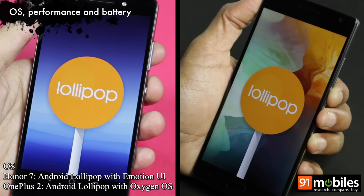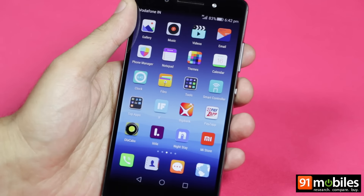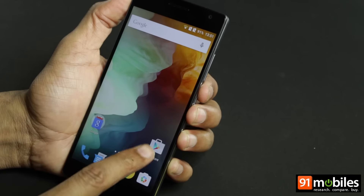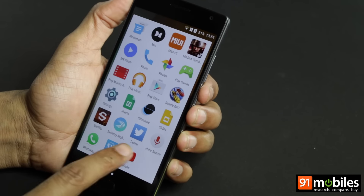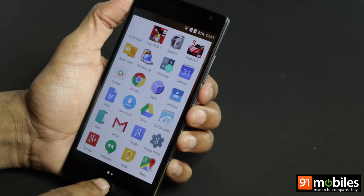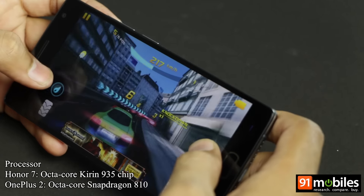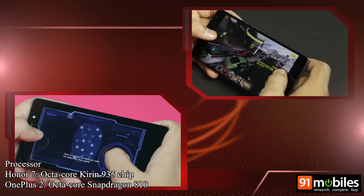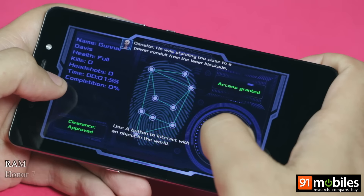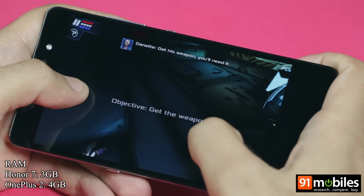Both phones run Android Lollipop, but it's worth noting that the Honor's offering uses the brand's custom Emotion UI. The OnePlus 2, on the other hand, runs Oxygen OS that offers a near-stock interface spiced up with a few tweaks and customization options. The OnePlus 2 is powered by the octa-core Snapdragon 810 processor mated to 4GB of RAM, while the Honor 7 utilizes an octa-core Kirin 935 chipset working in tandem with 3GB of RAM.